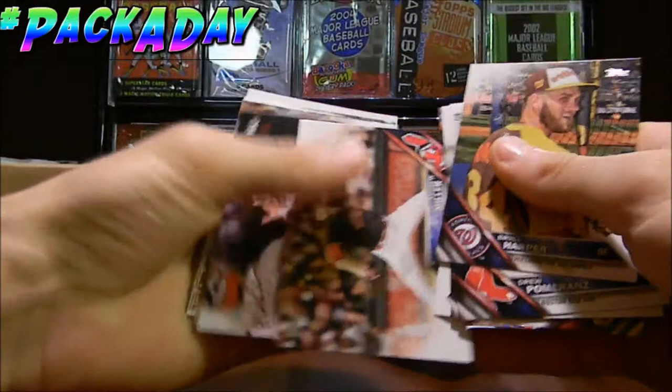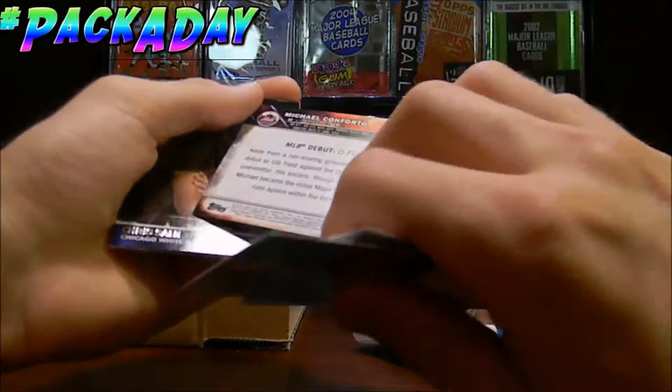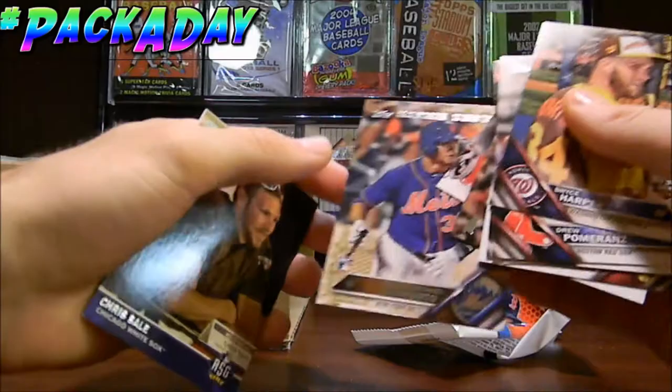And here we go, we got a Michael Conforto. 2014 out of 2016 - that's pretty cool. 2014 out of 2016 for Michael Conforto, numbered card, I like that a lot. That's pretty nice that we got that.